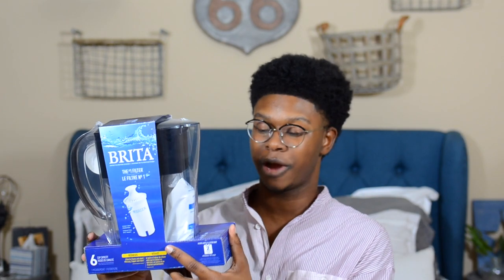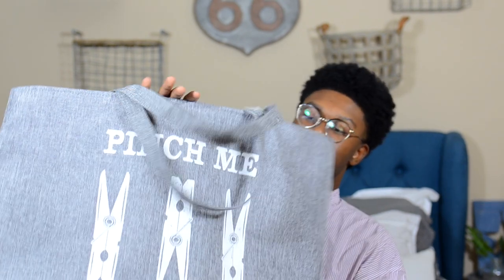Next I got my Brita water filter right here. A lot of people use it, a lot of people don't. I knew I wanted to at least try the whole Brita water filter thing. It was $19 from Walmart online. It's to cut down on plastic water bottles — I tried it before but failed at it, so in college I want to get better at it.